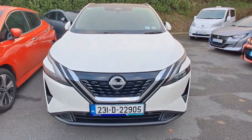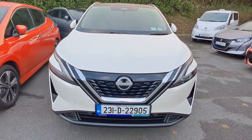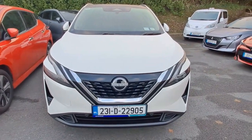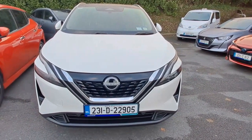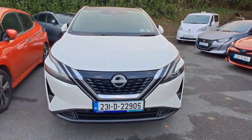231D 22905. This is one of our many XR Drive 2023 cars that we have available. It's an e-power Nissan Qashqai in SP Premium specification. SP Premium is a really nice spec car, one of our more popular ones.